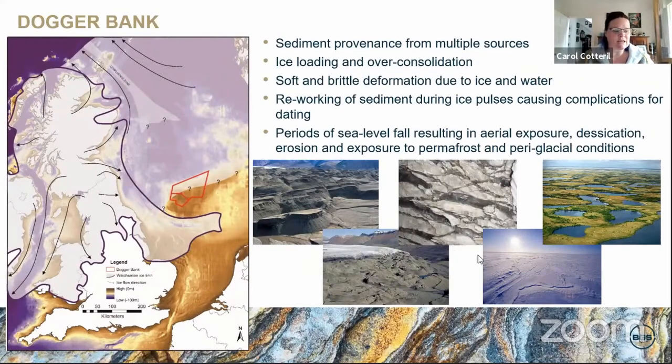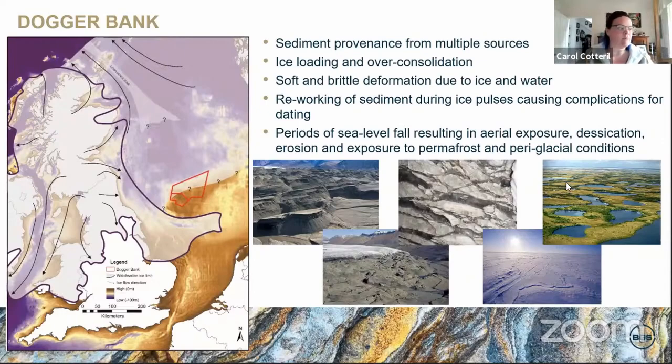I have modern day analogues attached to many of my presentations, mainly because I found that geotechnical engineers find it really difficult to understand that this was predominantly a terrestrial landscape — a terrestrial environment — and only recently in its life has it become marine. We always thought Dogger Bank wouldn't have the nice layer-cake stratigraphy that historical BGS data proposed, because that was based on two seismic lines spread over 10 kilometres apart with an awful lot of expert interpolation.